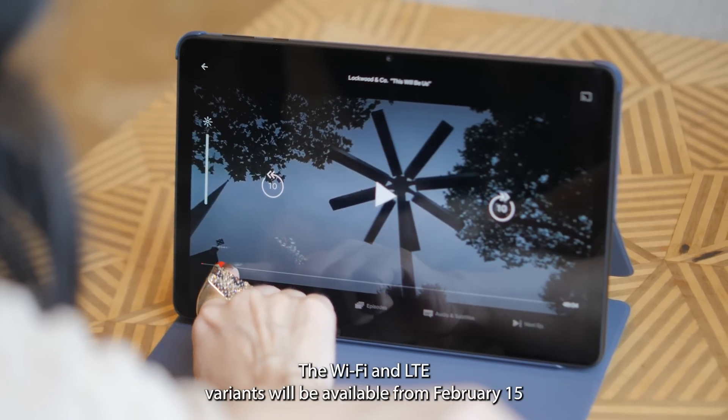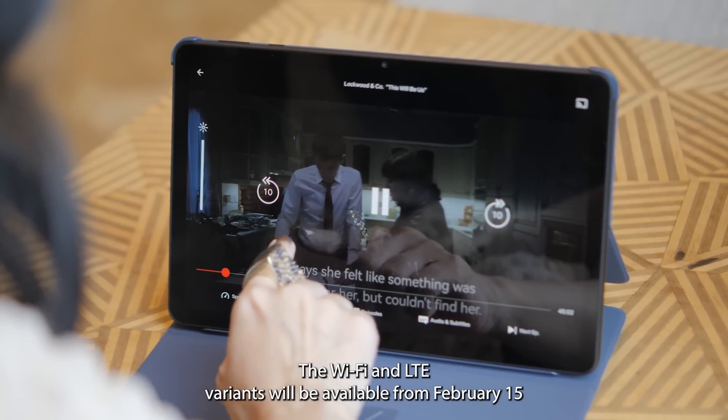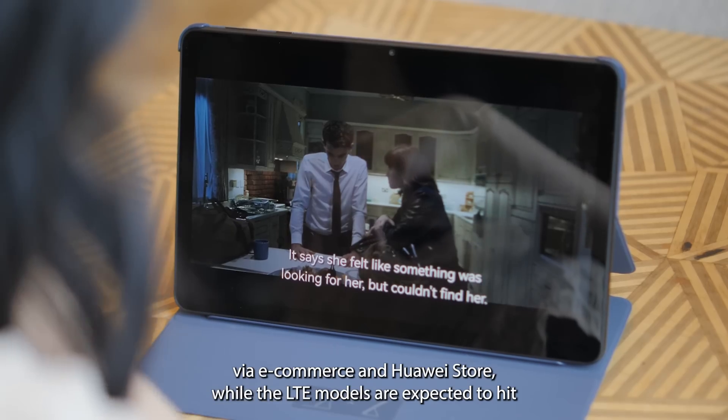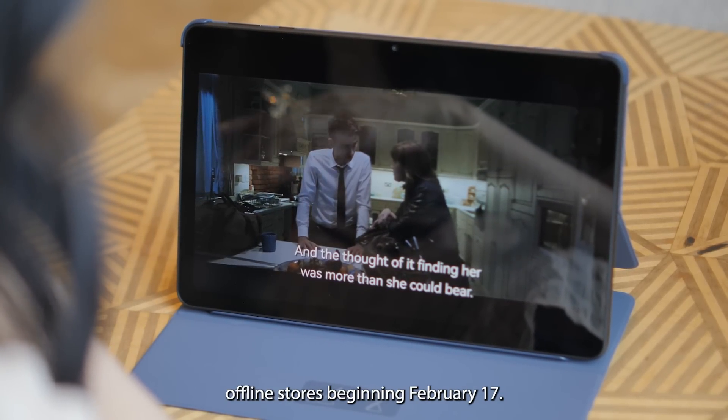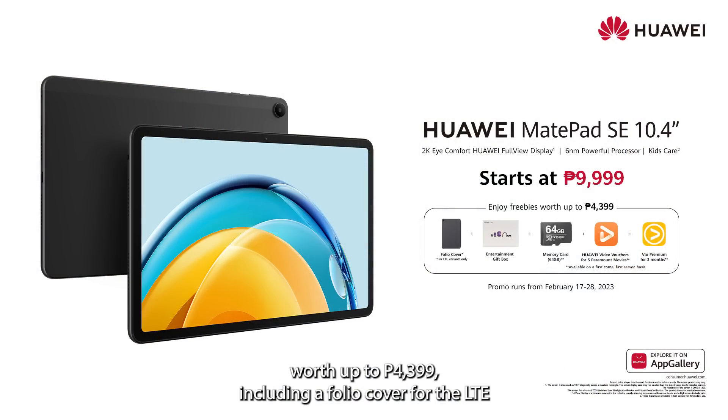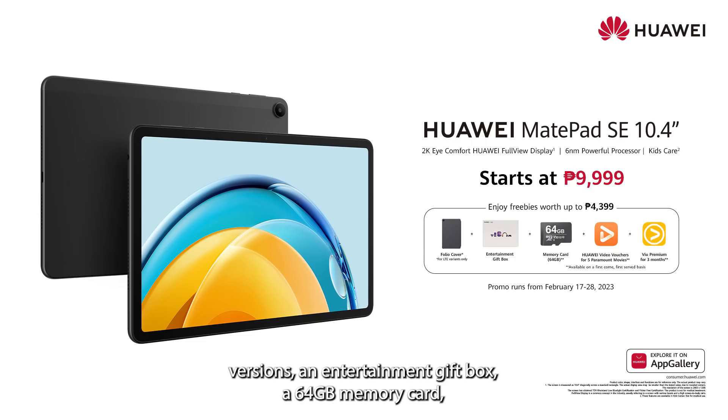The Wi-Fi and LTE variants will be available from February 15 via e-commerce and Huawei Store, while the LTE models are expected to hit offline stores beginning February 17. Those who purchase the tablet by February 28 will receive a free bundle worth up to ₱4,399, including a folio cover for the LTE versions, an entertainment gift box, a 64GB memory card, Huawei Video vouchers for five Paramount movies, and a Viu Premium voucher good for three months.